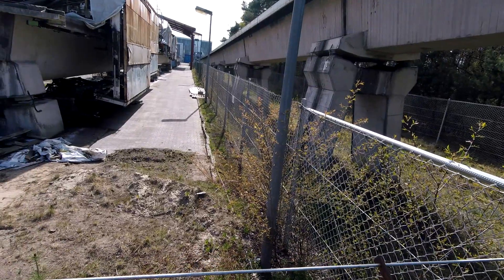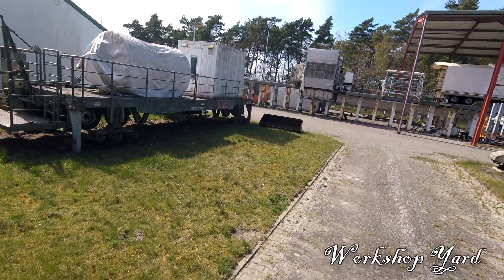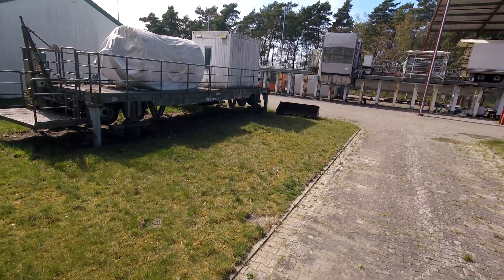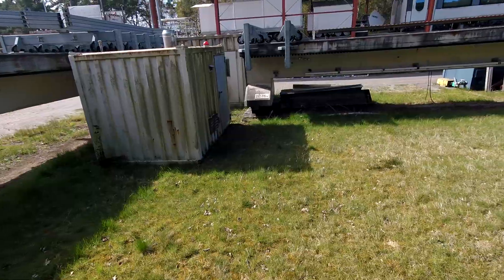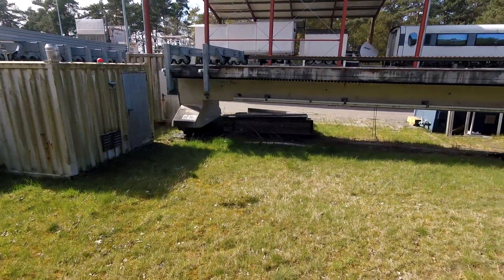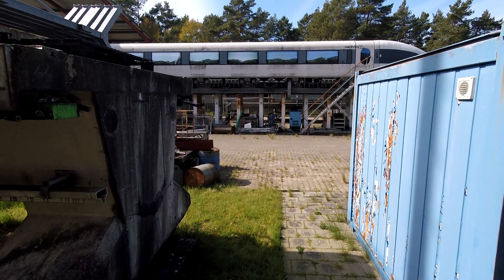After that tragic accident, test runs on the track were stopped for almost two years. Until July 2008, a newly developed Transrapid 09 was running on the tracks, but a part of the damaged Transrapid 08 can still be seen in the yard of the workshop and the visitor center.